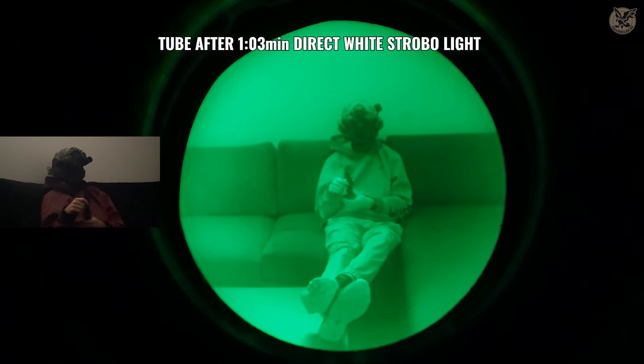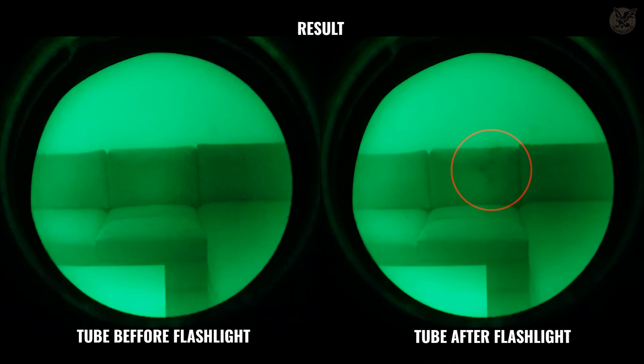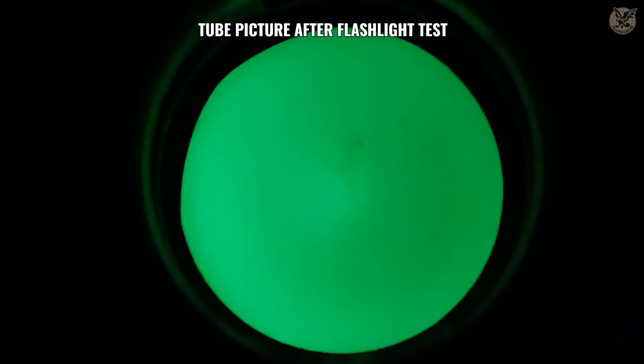After a 2.5-minute-long test, we can conclude that for our device, a 500-lumen flashlight is not an instant danger for the tube, but they can make a punch in a short amount of time. Third test: screens — smartphone.